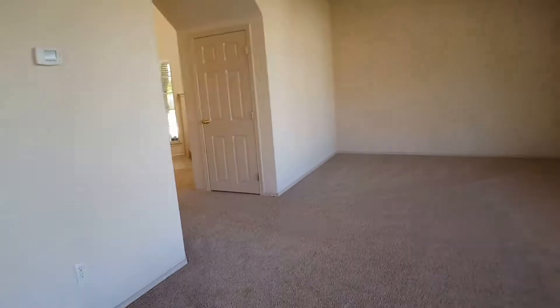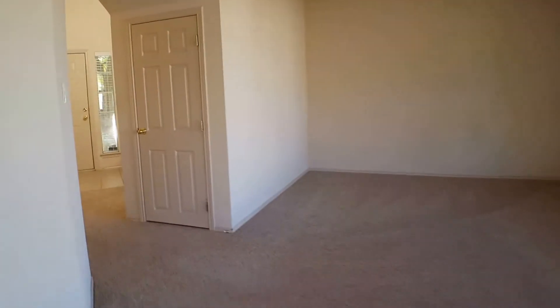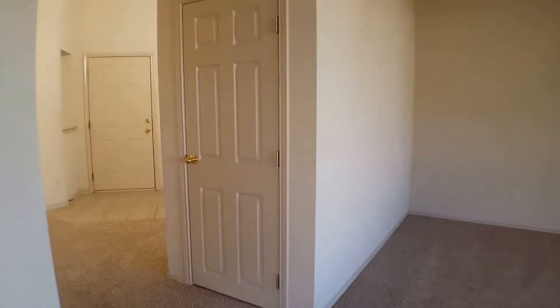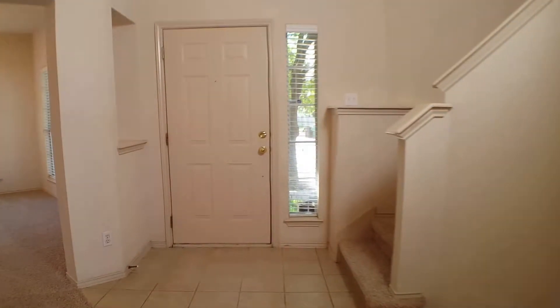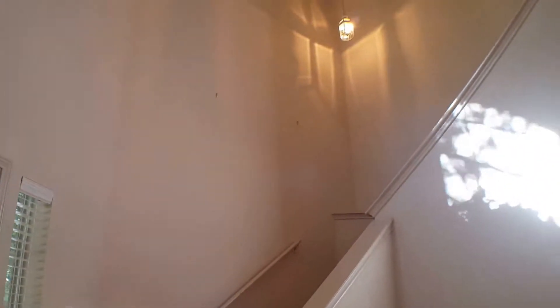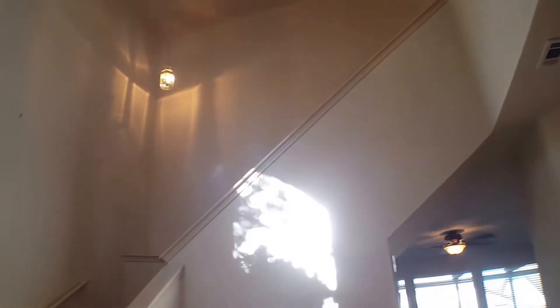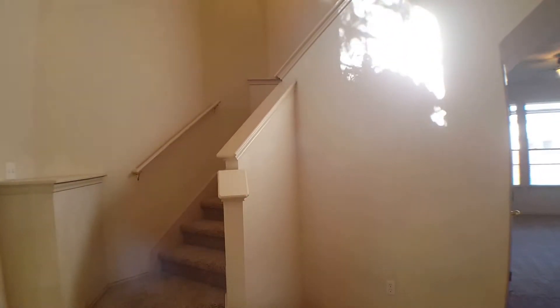Now we will go back inside the home. From the back door we are going to proceed through the hallway to the stairs which lead to the second floor. As you can see it is a very open floor plan with lots of design features built in. Let's go take a look upstairs.